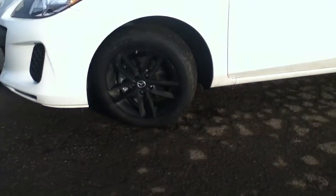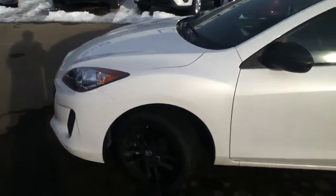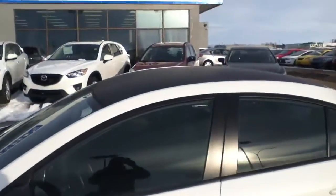So you can see it's got the 17 inch black alloy wheels there provided by Mazda. We do do a hood package on it as well. It does have the carbon fiber roof.